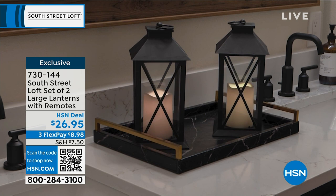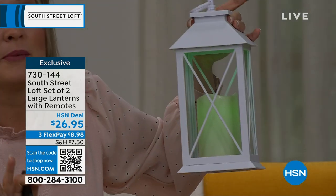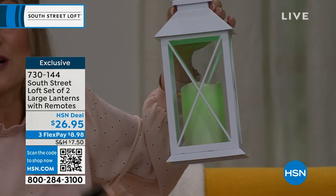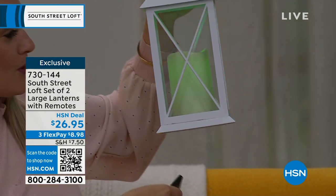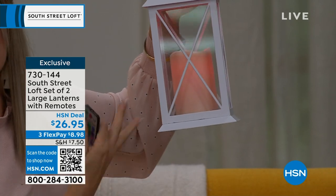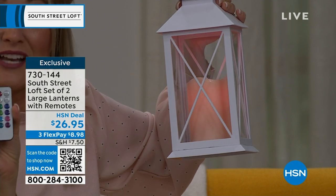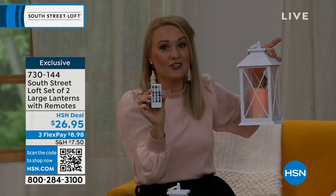For example, say it's your high school student's graduation, and their high school colors are this beautiful emerald green. You can throw them a beautiful party in May and June, themed out to the nines with their wonderful high school colors. And then you can say, guess what, our student's going to go to a college with the red theme. So you can really change it up with the remote and customize it to your personal lifestyle.